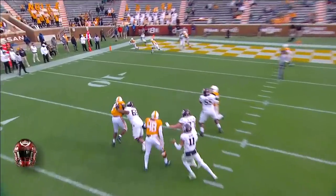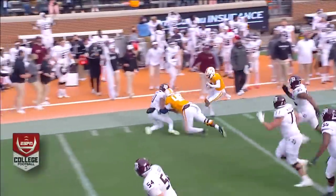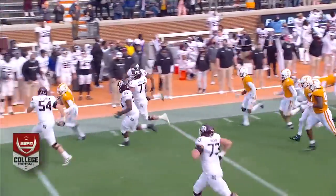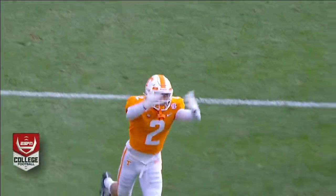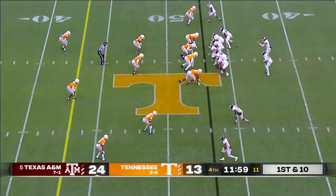No points for A&M. Kellen Mott tried to find Hezekiah Jones, but Alante Taylor had different plans in mind. Can Tennessee take advantage of the takeaway and move up over A&M? Everything is kind of aligning and setting up perfectly for these Aggies.